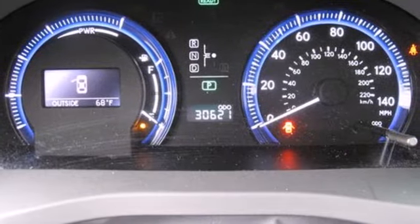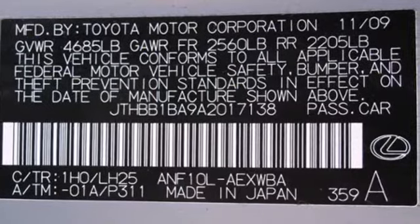On the side of safety, it features anti-lock brakes, stability and traction control, and multiple airbags.